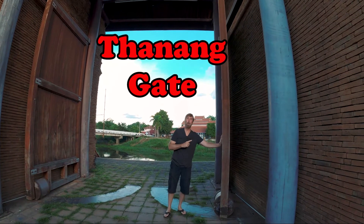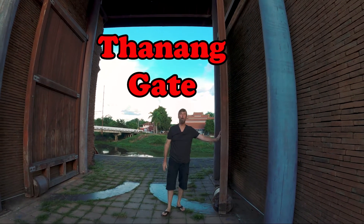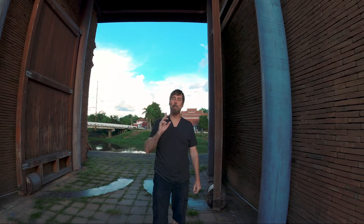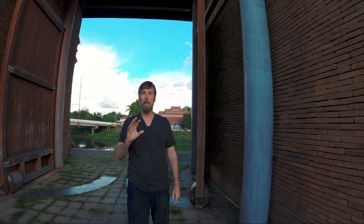This is Patu Tha Nang Thi Lampoon. Lampoon is the smallest province here in northern Thailand. We're going to go and look at a landmark temple right now.